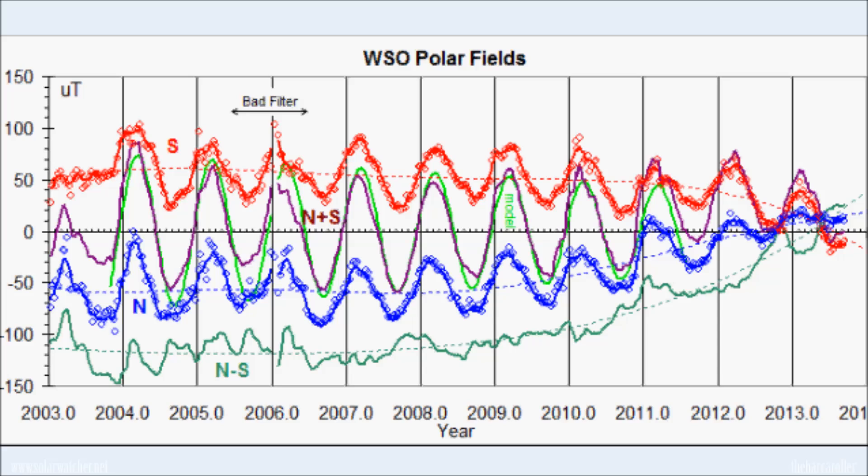We are now looking at the WSO polar fields data. This is showing that both poles of the sun are now in opposite hemispheres, which is an indication that we are through solar maximum. That should make forecasting a little bit more easy as the magnetic field lines on the sun are starting to re-establish and reconnect.